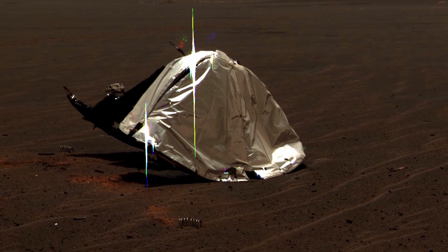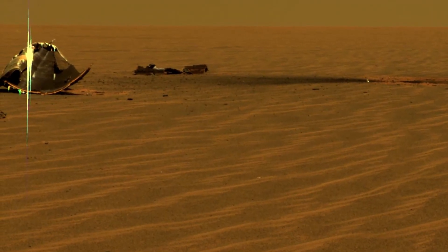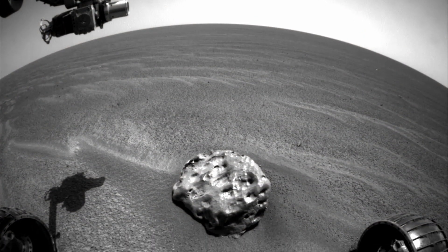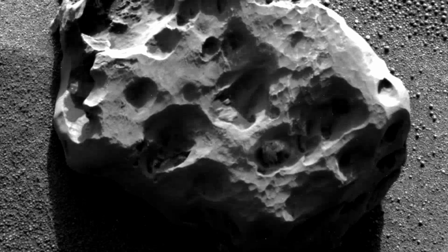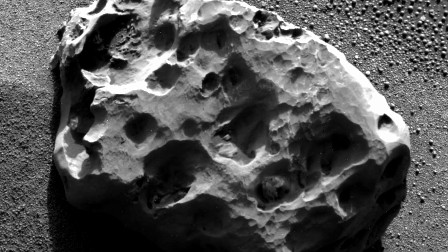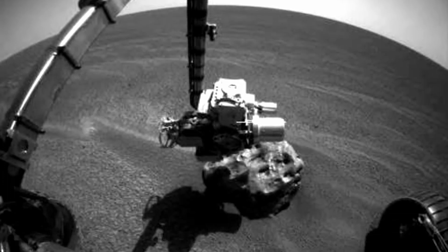The heat shield was found and examined, but much more interesting was a big rock sitting nearby. On all this otherwise smooth land, what was a rock doing here? As it turned out, it was a meteorite — the first time a meteorite had been discovered on another planet. More firsts for Opportunity.